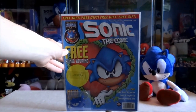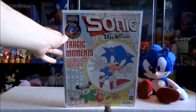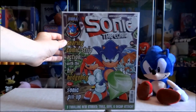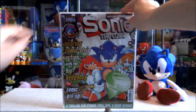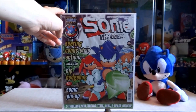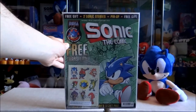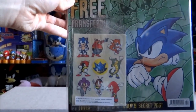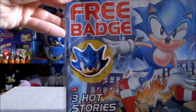Issue 123 with a free Sonic key ring. Issue 125 — a little fun fact: this was actually the very first piece of Sonic Comic artwork done in Photoshop by artist Richard Elson. Issue 127 with some free Sonic transfers. Issue 128 with a free Sonic badge.